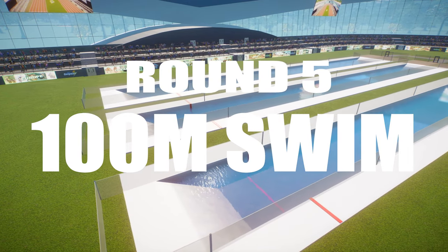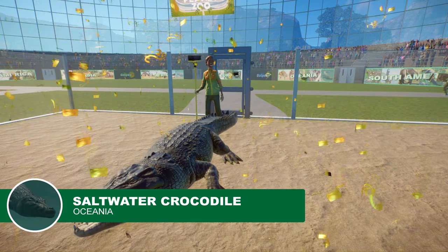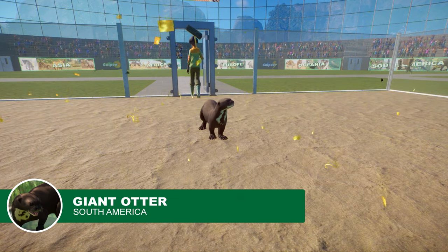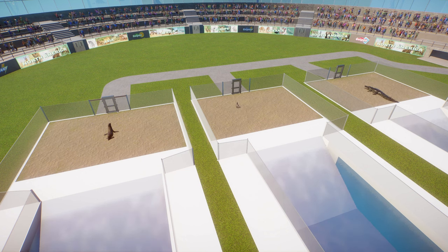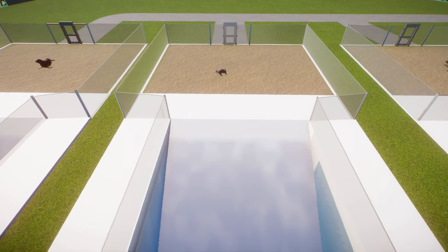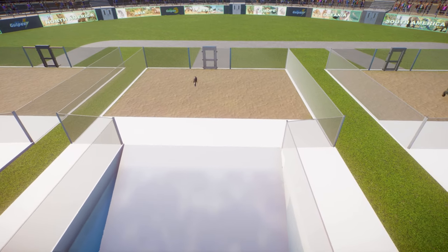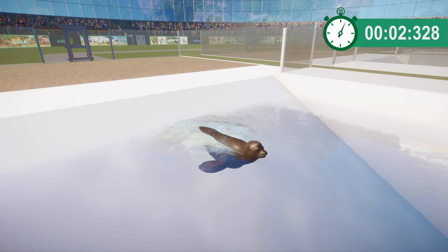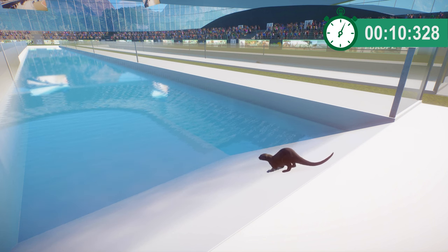First up we've got the 100 meter swim, a challenge that will test the animals purely on speed. Taking to the water first we have saltwater croc for Oceania, giant otter for South America, and California sea lion for North America. Out at the start line, we'll hit the timer when one of the animals hits the water. Looks like it's going to be California sea lion first into the pool, but the other two aren't that far behind. That's the otter getting ready to go and saltwater croc also making moves.